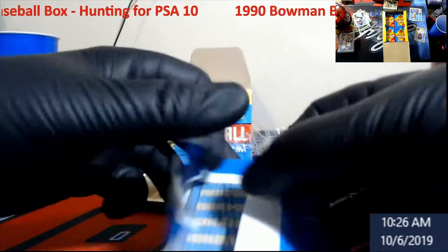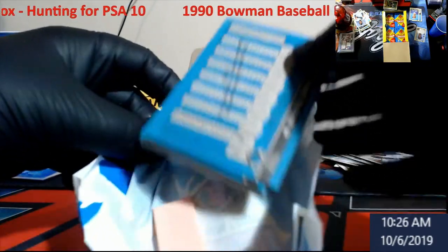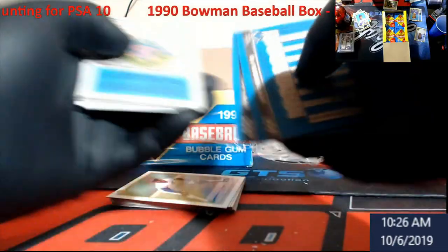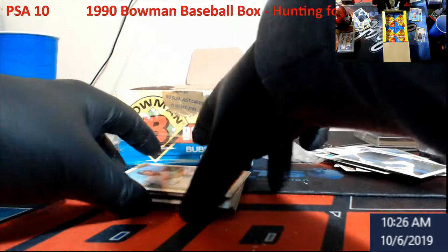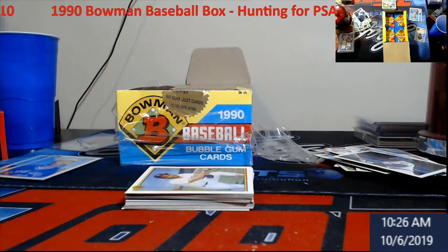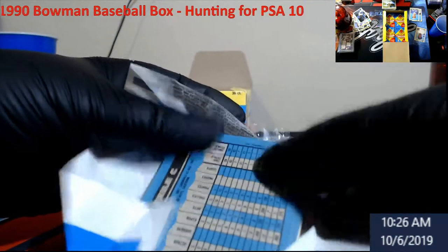Everybody's into grading rookies now — Topps Updates, Topps Chrome, regular rookies. When you guys get in the breaks and you're like 'oh I didn't hit the Tatis auto,' but while you're in there you hit like four chrome rookies — Topps Chrome, Bowman Chrome, whatever they are — take a chance, send them in, get them graded, and try to get part of your money back from the break. That's just my thinking.